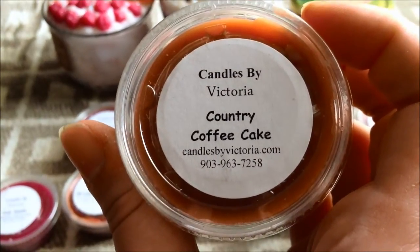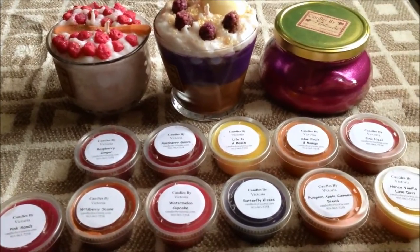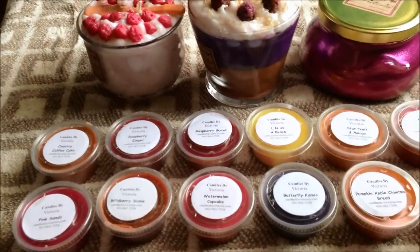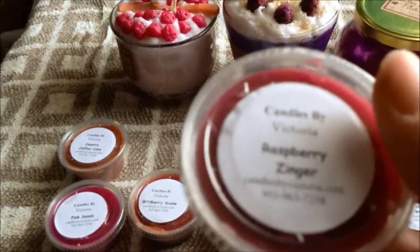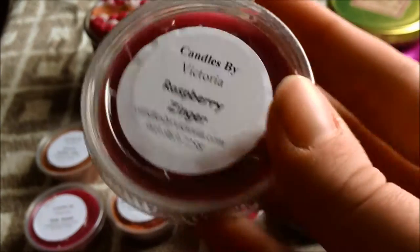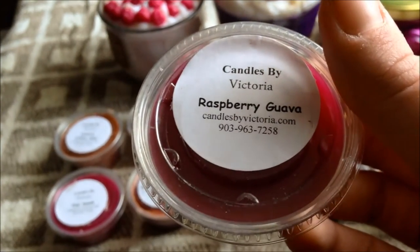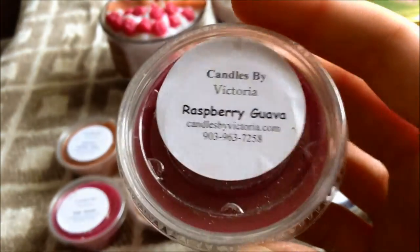She sends a free scent shot with every order — I got Country Coffee Cake, which smells like a really delicious coffee cake, not really a coffee scent, just coffee cake. Then the ones I ordered: this is Raspberry Zinger, because I've been on a raspberry kick lately. It's raspberry and lime and I really like this one — it has some kind of carbonation to it, smells really really good, a great mixture.